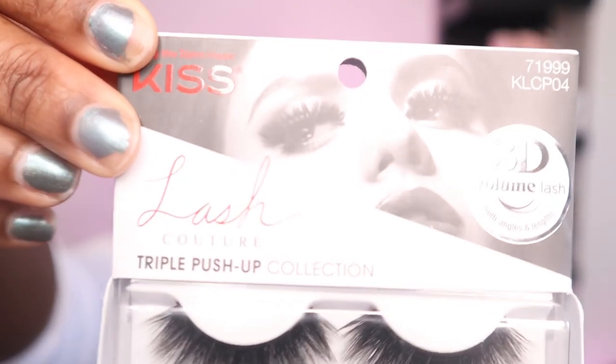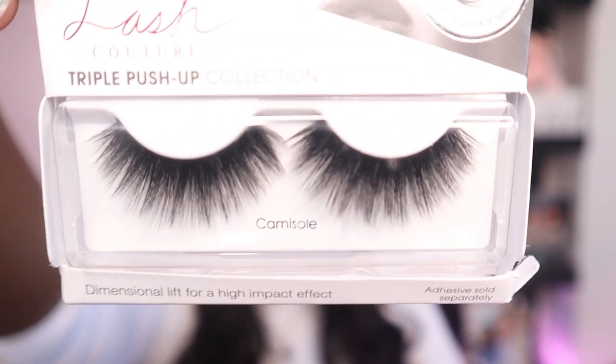So everything else I purchased is in here, let me run through it. I purchased some eyelashes — I've been obsessed with them lately. The lashes I'm wearing now are Lotus Lashes and I'm also going to do a review on those. But the eyelashes I purchased: OMG, I've been obsessed with Kiss. I purchased the Lash Couture Triple Push-Up Collection — I think I got two or three of these. They are so fluffy and thick, and I've noticed I like lashes with a thicker band because it's easier to apply and doesn't get flimsy.